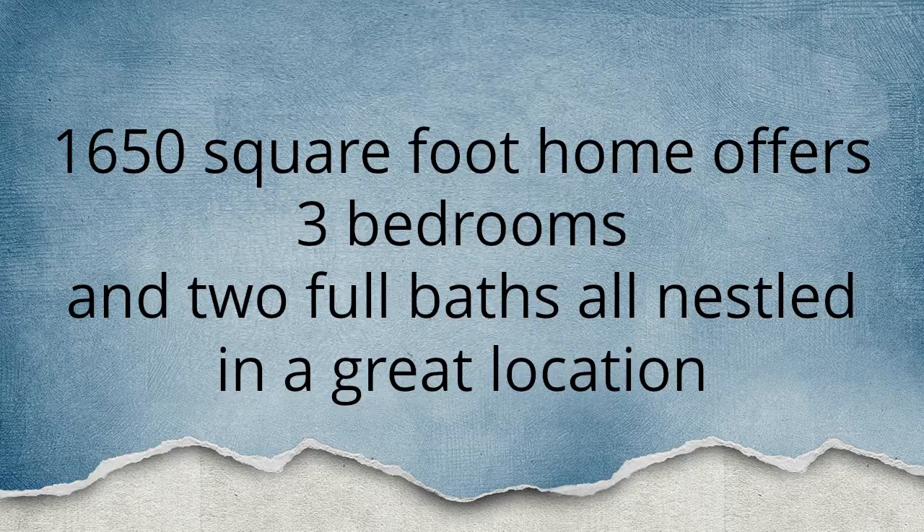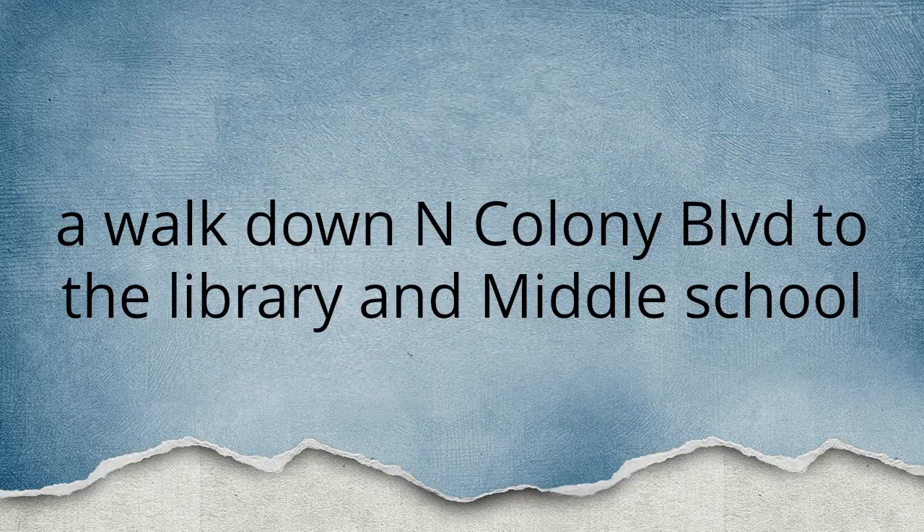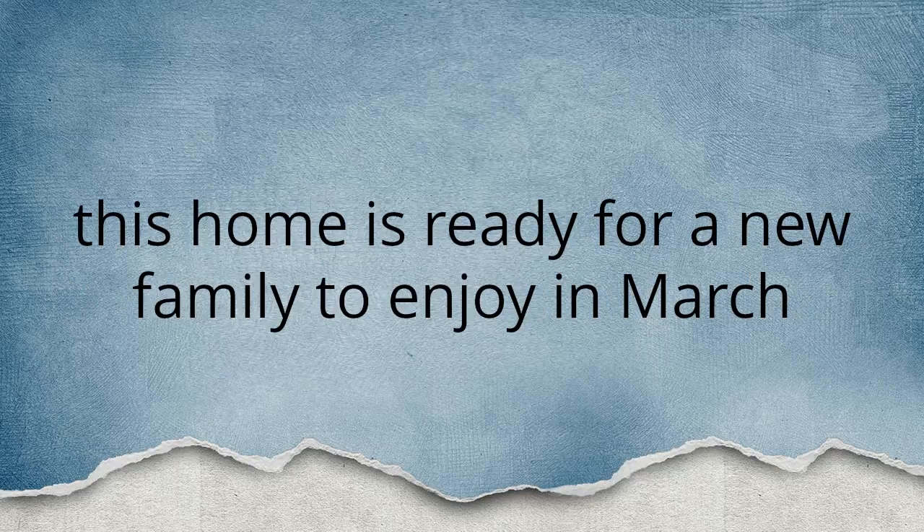1,650 square feet. Home offers three bedrooms and two full baths, all nestled in a great location — a walk down North Colony Boulevard to the library and a middle school. This home is ready for a new family to enjoy in March.